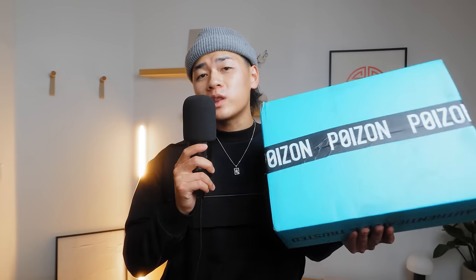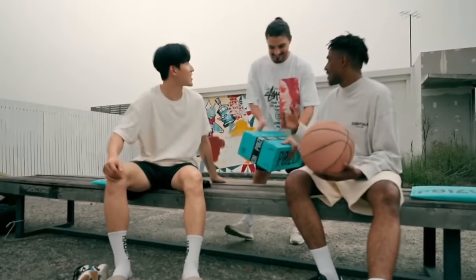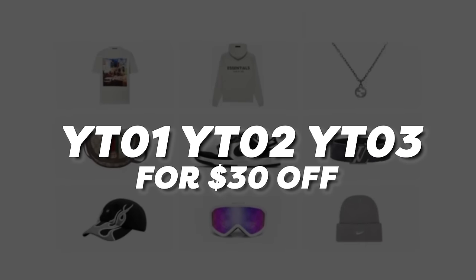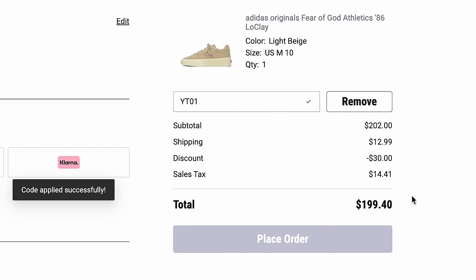The next pickup is from Fear of God in collaboration with Adidas, and I haven't even checked them out yet. That's why I'm partnering with Poison, the sponsor of today's video. Poison is the leading online shopping hub that guarantees the authenticity of your products before delivery. Head to poison.com and use the codes on screen to get these sneakers at a discount, as well as many other sneakers from Nike or Adidas. These codes are limited so use them ASAP before they expire.